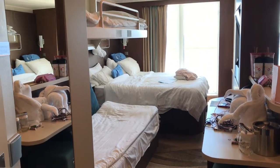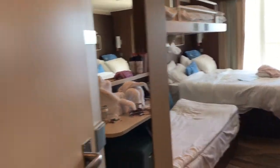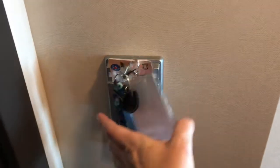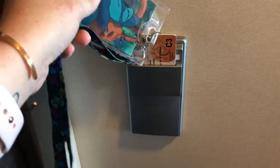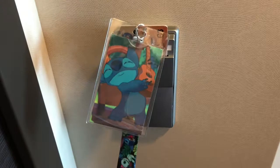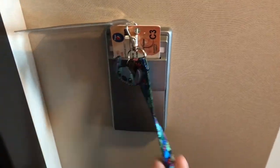I wanted to give you a tour of our room. We're in room 9818 on the Norwegian Escape. When you come into the room, you put your key card in here. This allows you to turn the lights on and off. When you pull it out, you do not have access to do that, so you want to leave your key card in there.